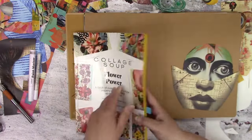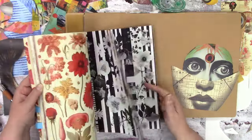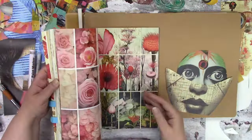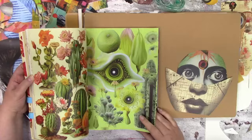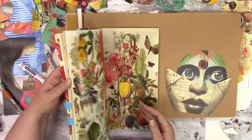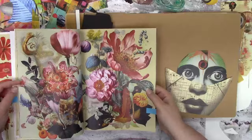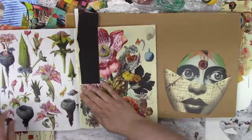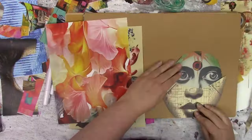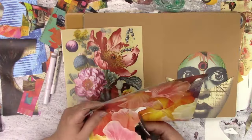I really didn't know what I wanted from this page. I kind of had the idea first of just having a bunch of flowers, but that didn't happen. I'm sorry it's a voiceover again, but lately I've just been wanting to be quiet and listen to music or watch something on Netflix while I'm collaging, and I have to mute it because of copyright.